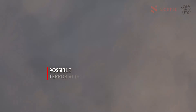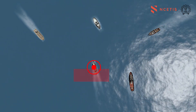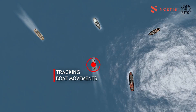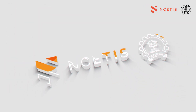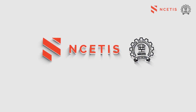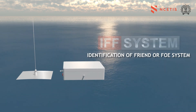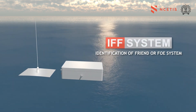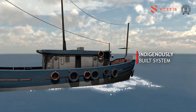The possibility of terror attacks from the Indian coastline is ever looming, and with this arises the need to track the movement of boats. The National Center of Excellence in Technology for Internal Security at IIT Bombay has developed an IFF system for identification of registered Indian boats operating within the country's maritime boundary.